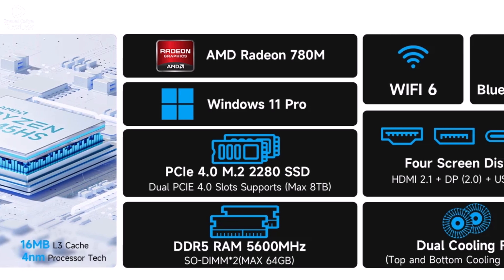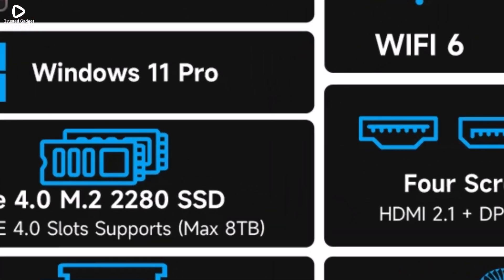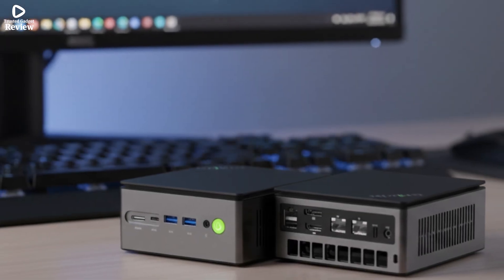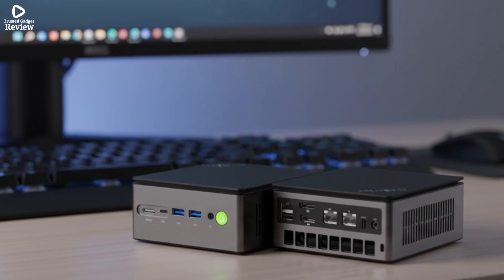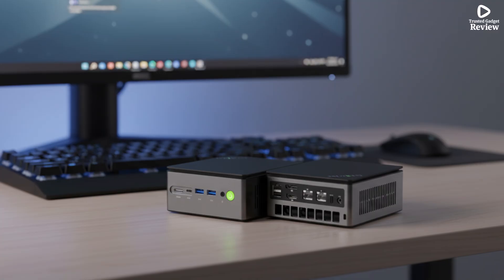Running on Windows 11 Pro, it offers a modern, user-friendly interface. The GMTEC K8 Plus is a compact, reliable, and fast mini PC, ideal for users seeking powerful performance, portability, and future-ready features in a small form factor.